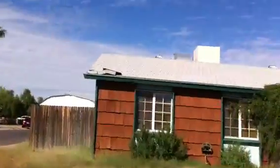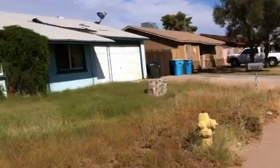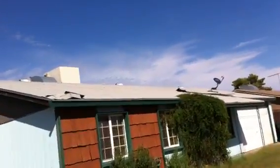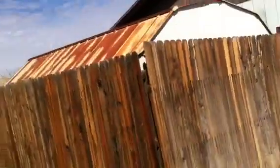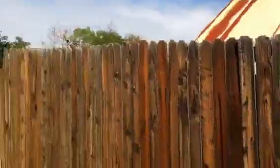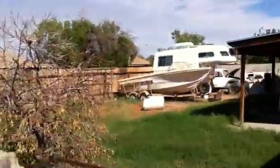There is a broken window in the front. The house could use some paint. Lots of debris in the back.